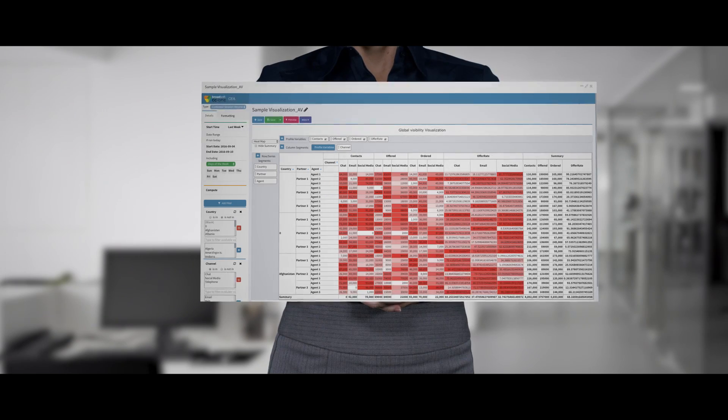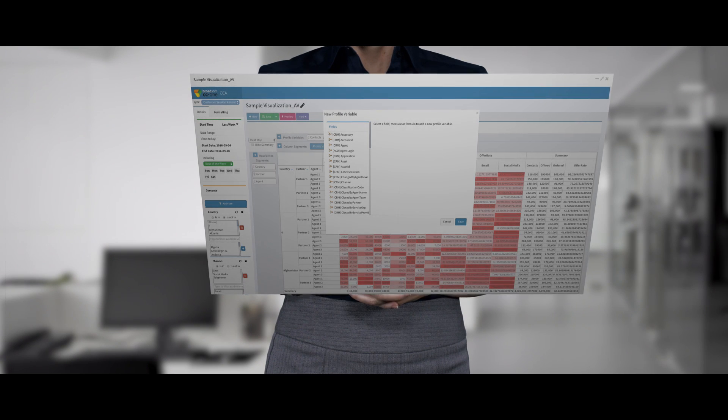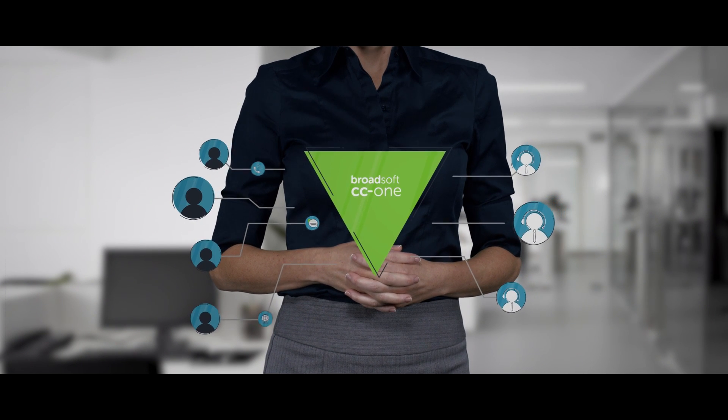With an architecture designed and built for the cloud with 99.99% uptime and hardened security — you don't have to imagine anymore, because this is the data-driven customer experience Broadsoft CC1 delivers.